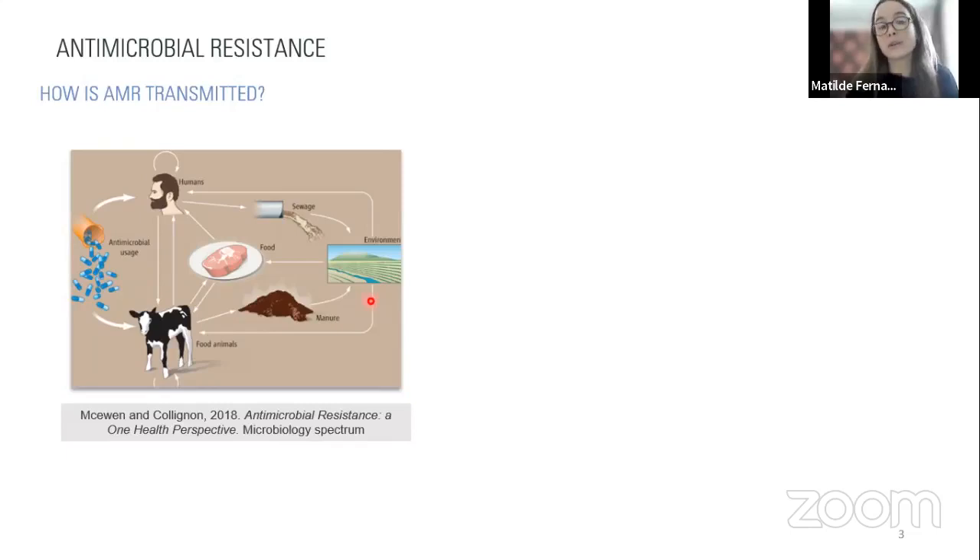From this, we can understand that there are several ways AMR can be transmitted, but we can also understand how difficult it would be to control the dissemination of AMR — especially once it ends up in the environment. Unfortunately, antimicrobial resistance is becoming one of the biggest threats to global health, food safety, and development worldwide. Many scientists refer to it as the silent pandemic, as antibiotic resistance kills over one million people a year and has a huge impact on economies worldwide.